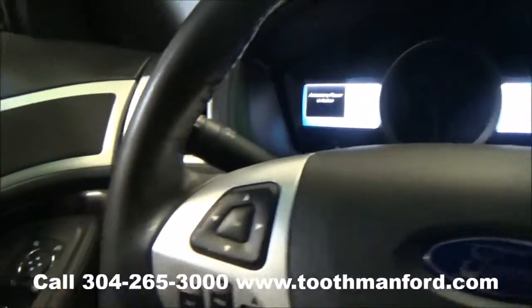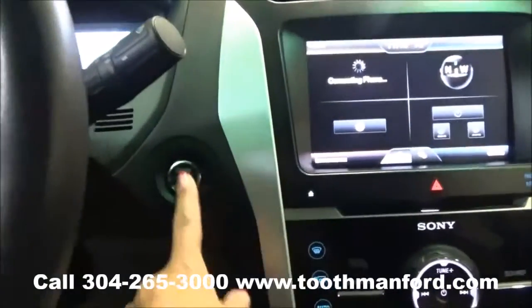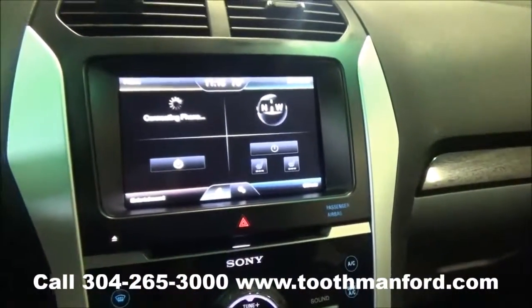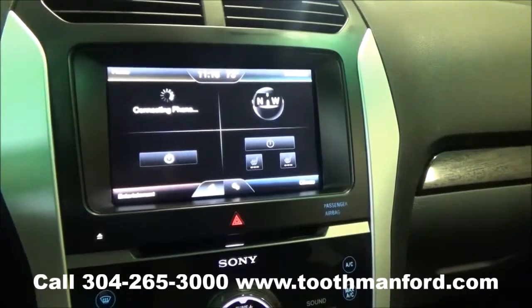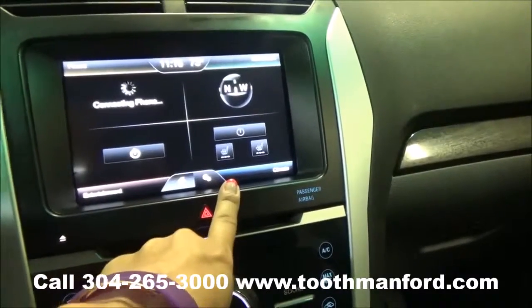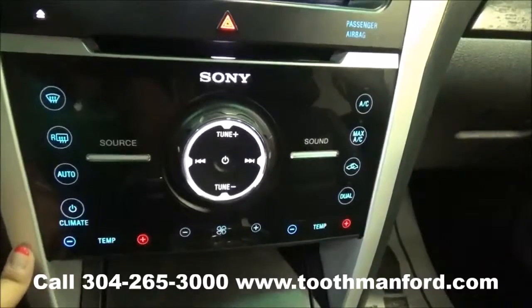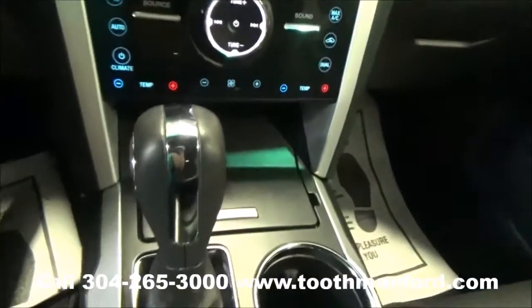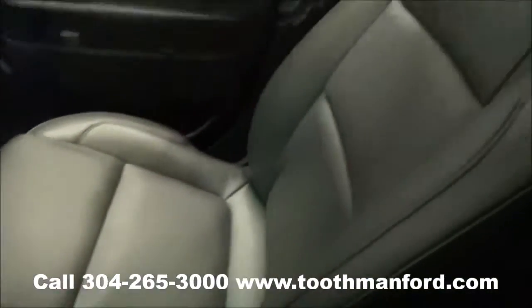One feature I did forget to show you: it does have the wood trim throughout. Push button start and stop. It has a Sync system powered by Microsoft with Bluetooth capability, AM FM radio, satellite radio, CD player. It also gives you the option for heated front seats. If you choose not to use the touch screen, your options are all down here. Manual shift here on the side. Your four wheel drive options are here. Leather interior throughout.